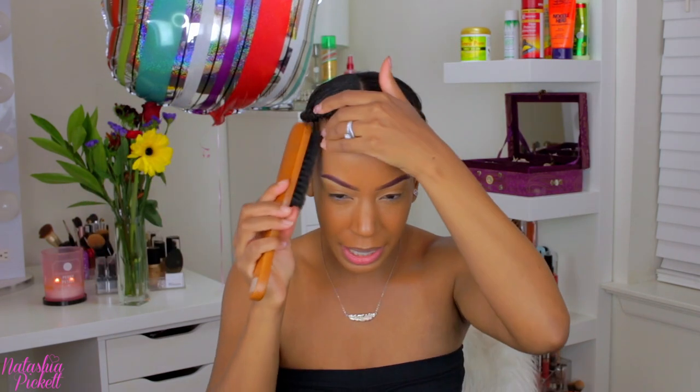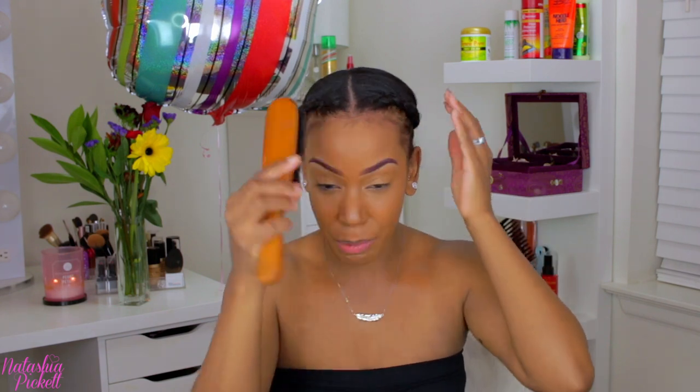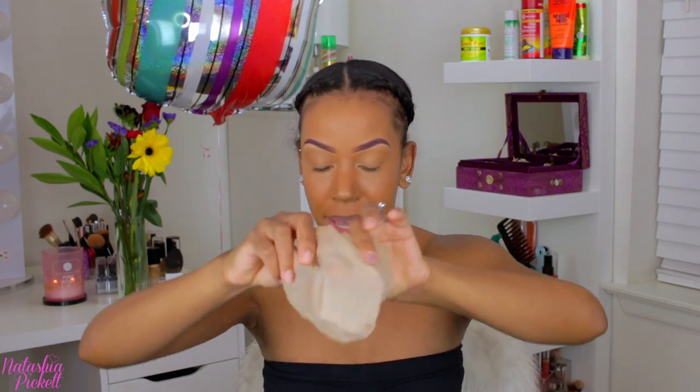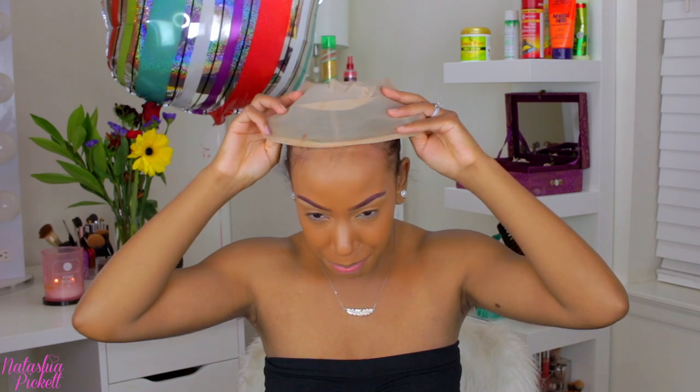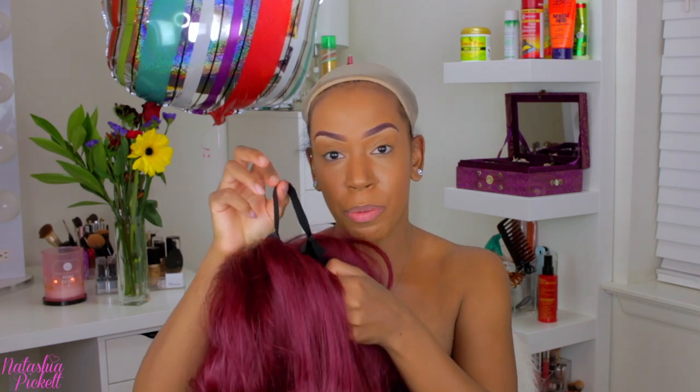Right now I'm getting some of my baby hairs out, just getting them ready. I have my wig cap right here — I'm going to put that on. The lace is already cut, you do get two clips in the front as well as a clip in the back, and you can also tighten this wig, which I did. Let me put my wig on — this is my birthday wig!